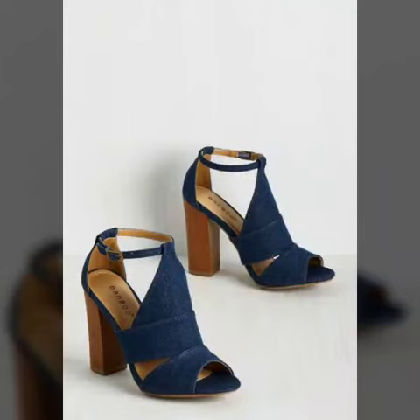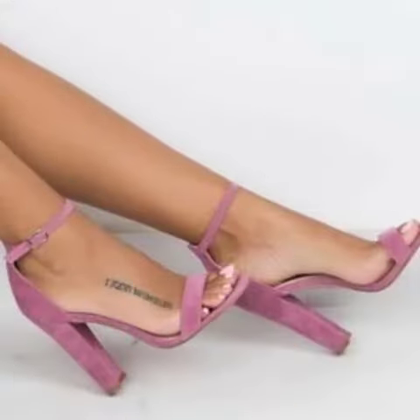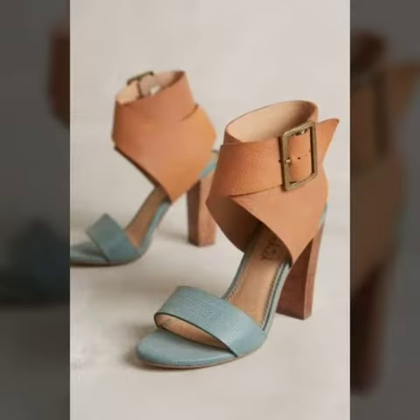Hello friends, how are you all? Welcome to my channel. I hope you are all fine and doing well. Today I am going to share with you very beautiful and stylish block heel shoes for women and girls.